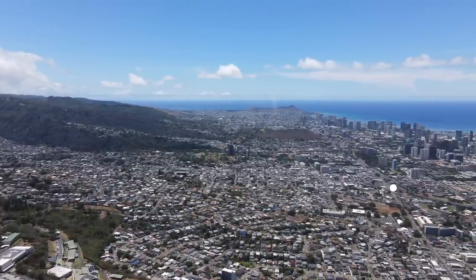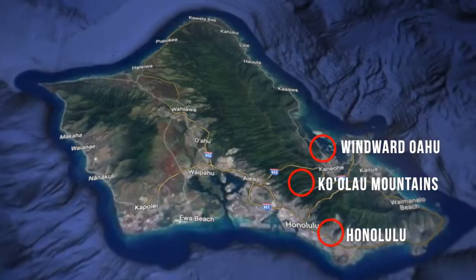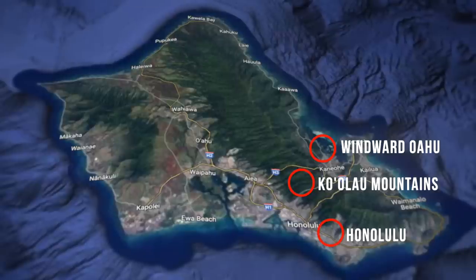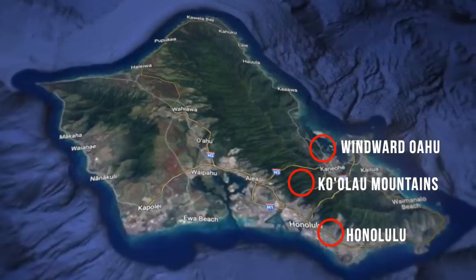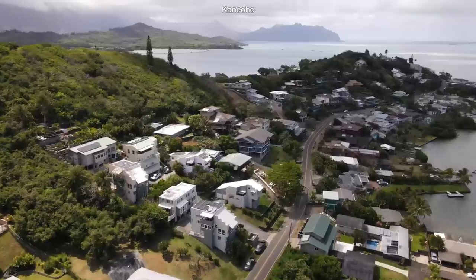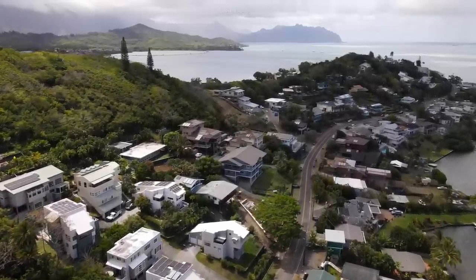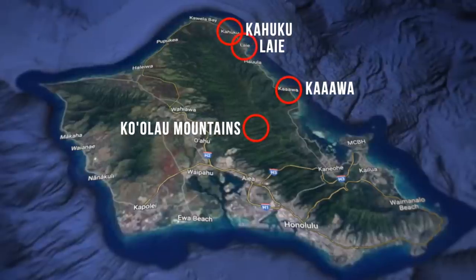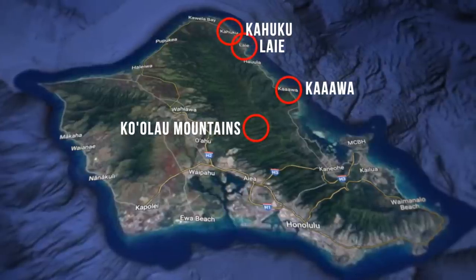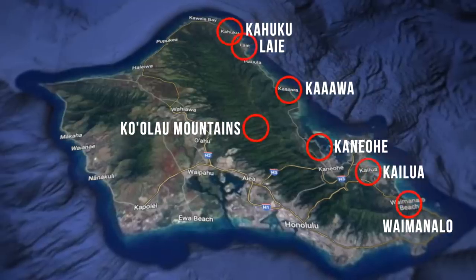You hop over the Ko'olau mountains towards the east side and now you're on the windward side of the island — you are no longer in Honolulu. That mountain range is sort of the borderline that cuts you off from the windward side of Oahu to Honolulu. On the other side, we've got Kaneohe and Kailua. If you keep going north, you hit all the way to the North Shore — Ka'a'awa, Kahuku, Laie. Going more south on that side, you'll hit Kaneohe, Kailua, Waimanalo.